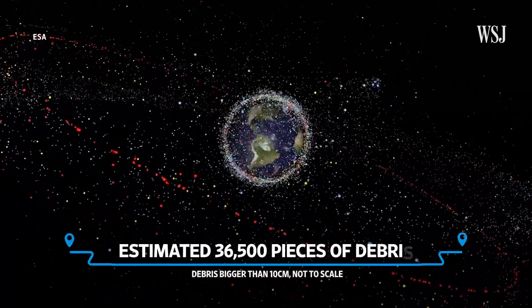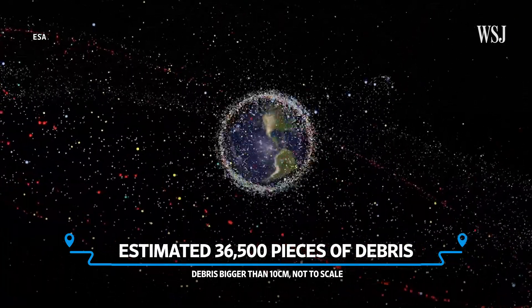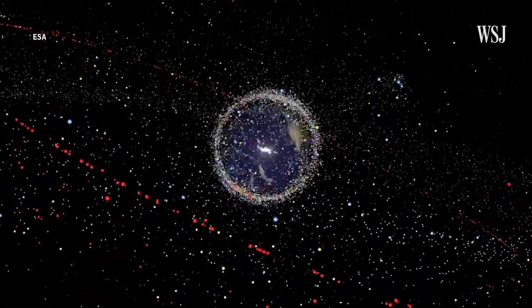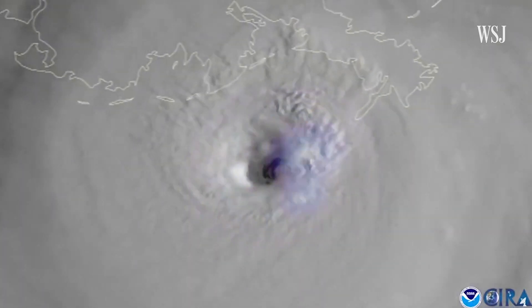Now you may be thinking: why should I care about space debris if I'm not in space? But having some 36,500 pieces of junk bigger than 10 centimetres whizzing around the planet at thousands of miles per hour doesn't just create a problem for astronauts — it can create problems for us down here too. We use satellites for everything from weather to communications to GPS, and if they go down it can create a huge problem. Those satellites are constantly having to manoeuvre to avoid potential collisions with orbital debris.